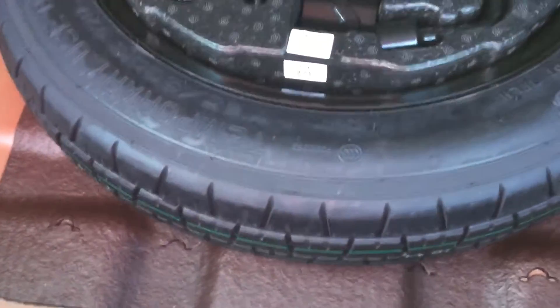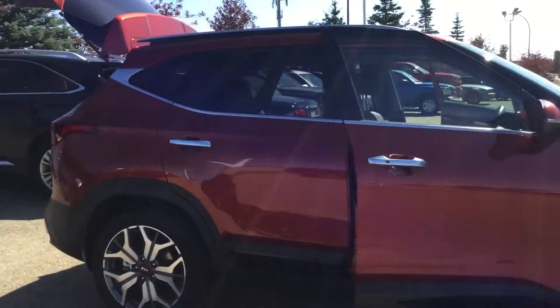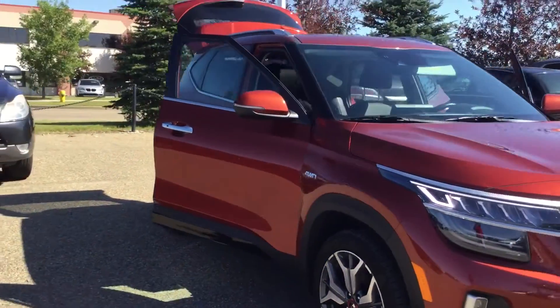And look at the trunk space there — tons of space. It's a 60-40 flat fold, so you'll never be short on cargo space. There's a spare tire underneath. It's a very, very nice exterior in an orange color, with black leather all the way inside and out.